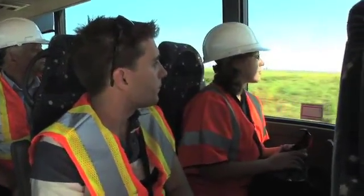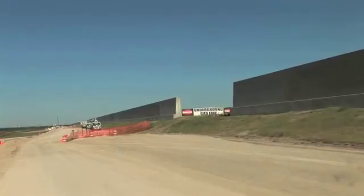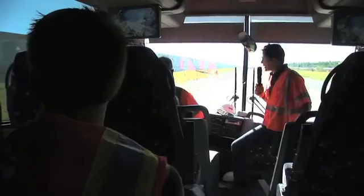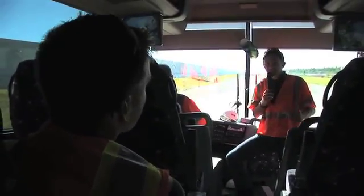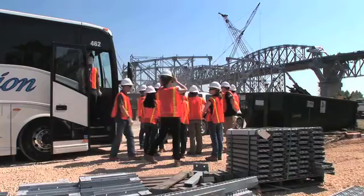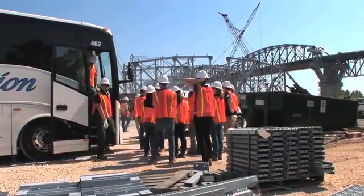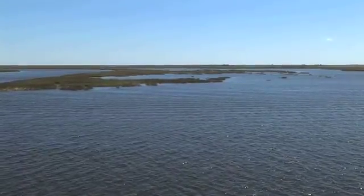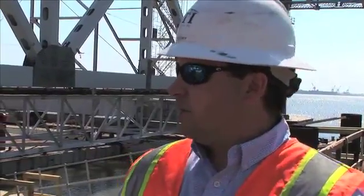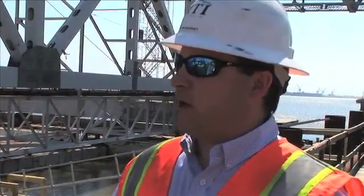The civil engineering juniors every year go and see one of the major infrastructure building sites in the country. Fort Katrina, the earthen levee was maybe elevation 14. We've been going between New York City and New Orleans. This year we took our students down the Mississippi River to New Orleans and to the ocean. Today we're here to show the engineering students how we're doing the superstructure widening project.